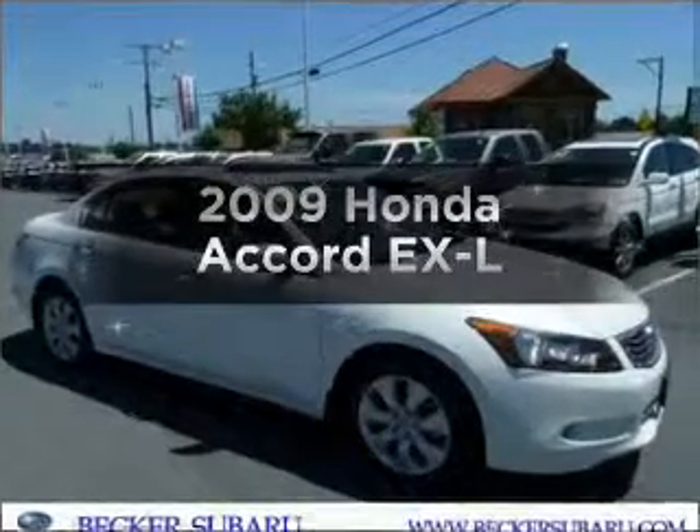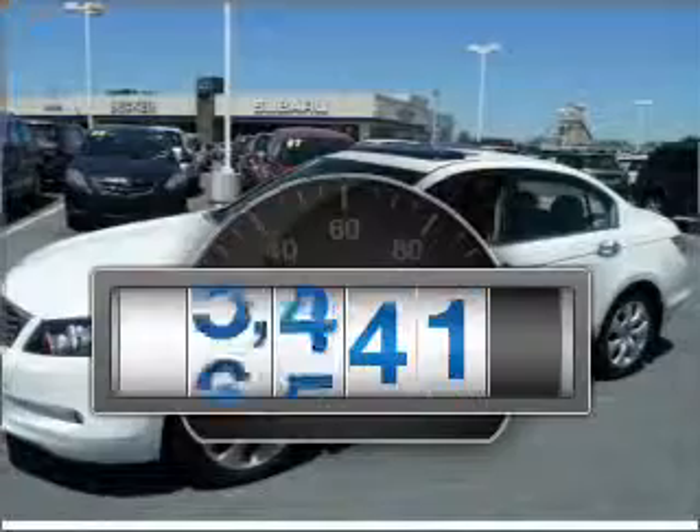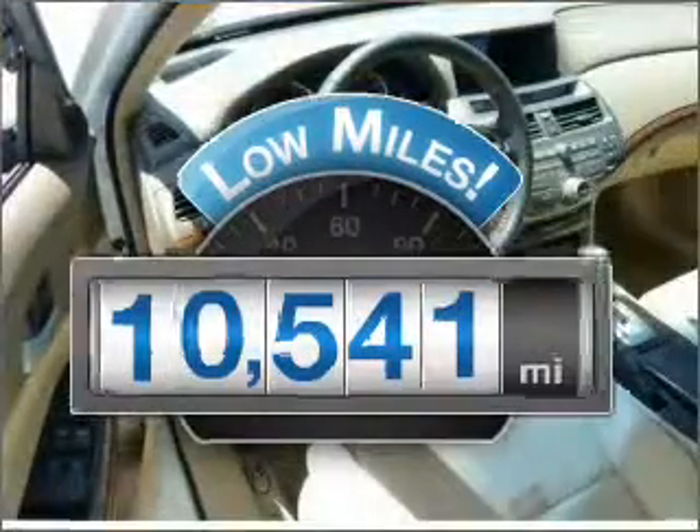Check out this 2009 Honda Accord. This is the set of wheels you've been looking for. Why worry about high mileage? Choosing a ride with lower mileage is the right choice for your busy life.